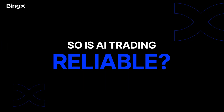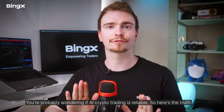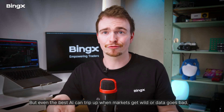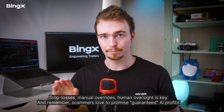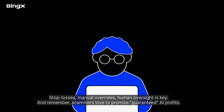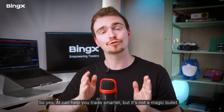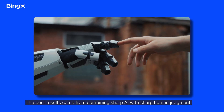So is AI trading reliable? Here's the truth: a smart bot built with a solid strategy and tested for overfitting can sometimes perform better than humans. But even the best AI can trip up when markets get wild or data goes bad. That's why you must monitor everything — stop losses, manual overrides, and human oversight are key. Remember, scammers love to promise guaranteed AI profits. Only trust platforms with real credentials and transparency. AI can help you trade smarter, but it's not a magic bullet. The best results come from combining sharp AI with sharp human judgment.